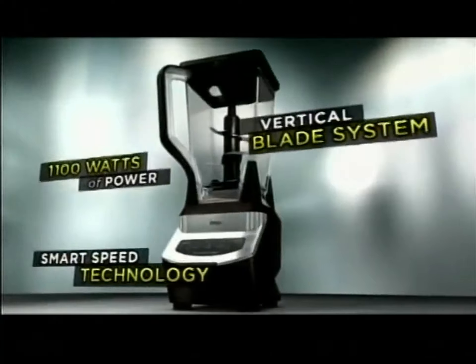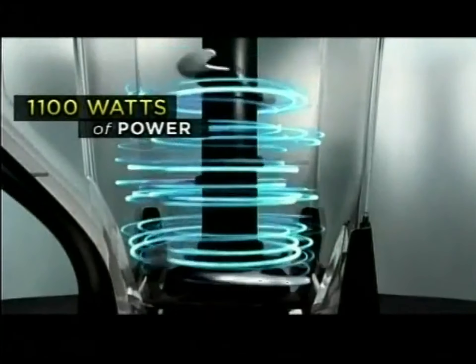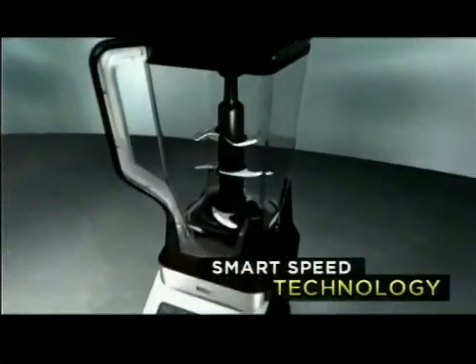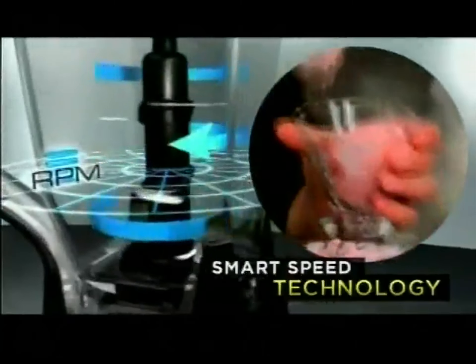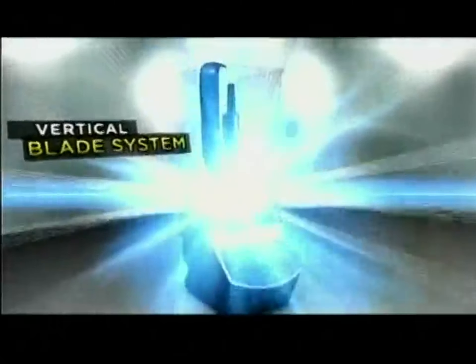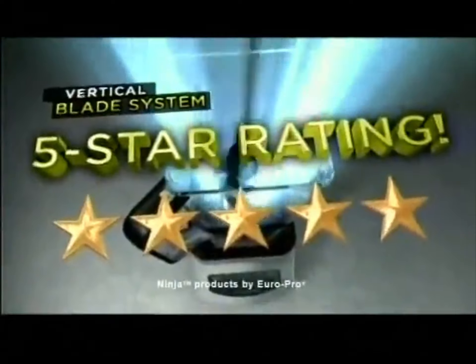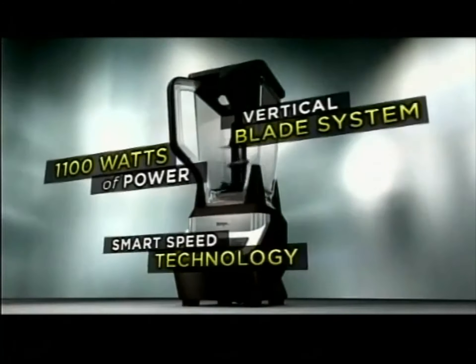No other appliance combines these three professional features. Number one, the Ninja is turbocharged by an amazing 1,100 watts of pure power. Number two, an electric sensor automatically adjusts the speed and power, delivering great-tasting healthy foods and drinks your family will love. And finally, Ninja's cutting-edge five-star rated blade system — the most exciting advance in blade design in decades. Ninja: three professional features, one revolutionary kitchen system.